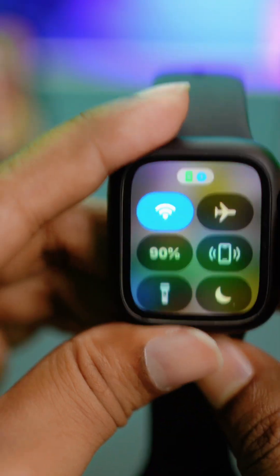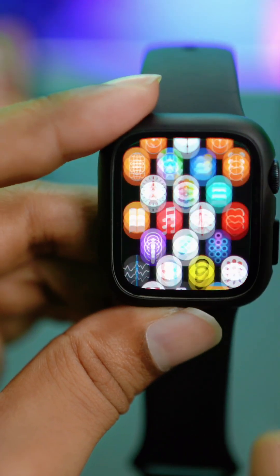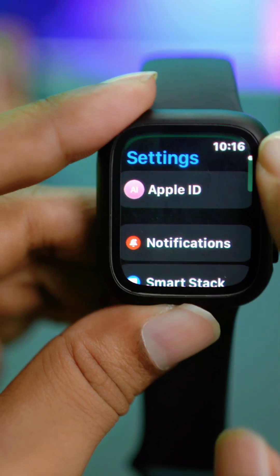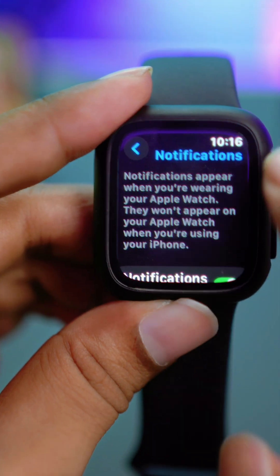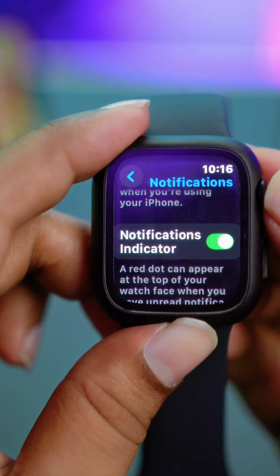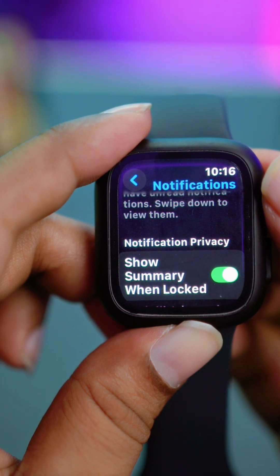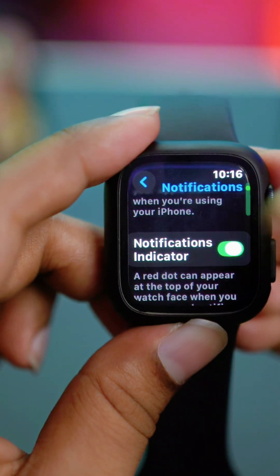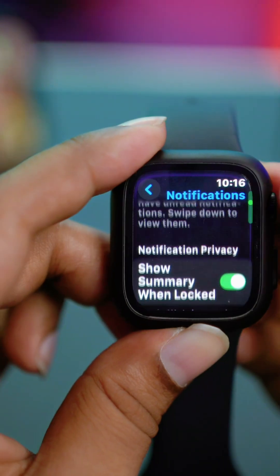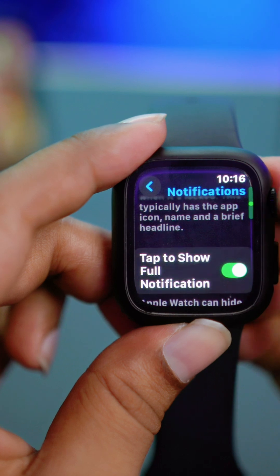Next, open Settings on your Apple Watch and go to Notifications. Scroll down and make sure all important notifications are enabled — like notification indicators, and summary options such as social summary with locks. You can toggle these features off for a moment and then turn them back on again. Do the same for every setting in the Notifications menu.